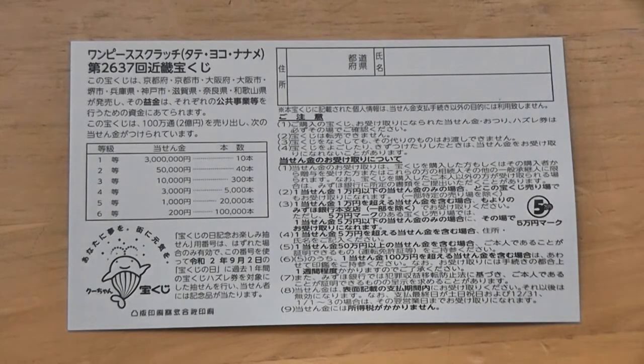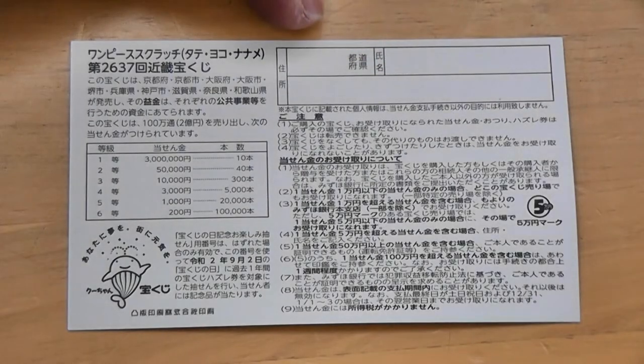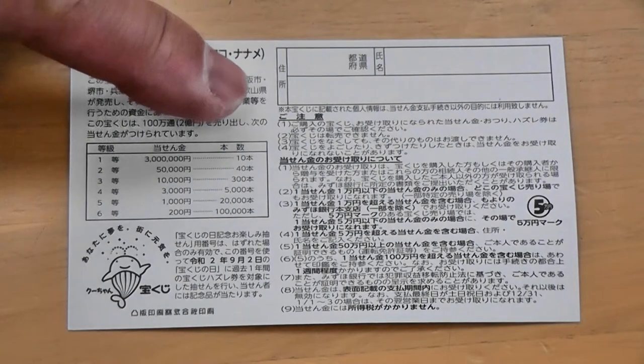If you happen to win the first prize, you're going to have to fill in this area. Here you will write your prefecture, then your full name, then your address in Japan. All winnings are tax-free in Japan. I have only one ticket, so wish me luck.